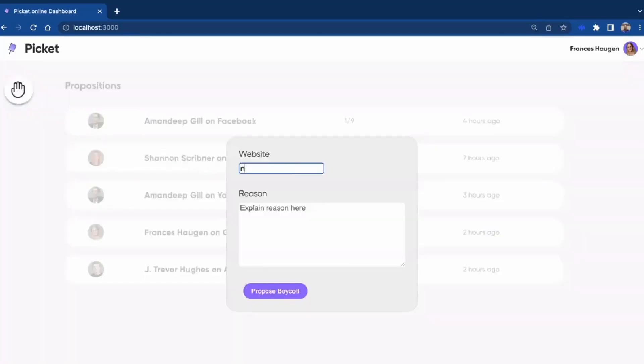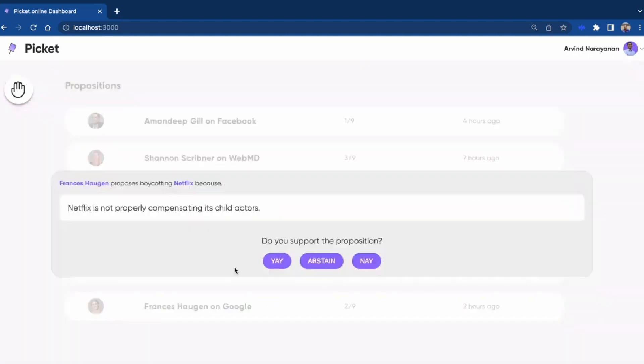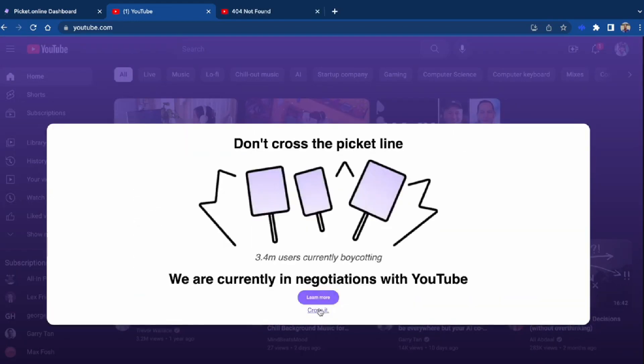At the end of the hackathon, we had built a platform that allowed people to unionize online and boycott unethical websites. We called it Picket, referencing the concept of picket lines. You create petitions on our web app for sites to boycott, the petitions are sent for approval to a board of experts, and if approved, anyone with the Chrome extension will see a digital picket line that blocks the website and provides alternative solutions and products to use.